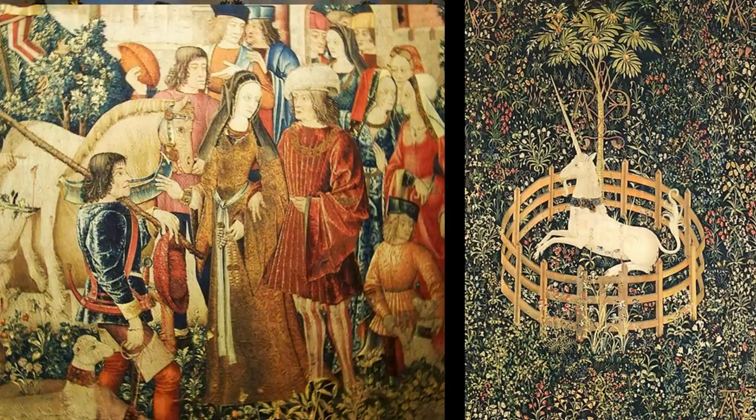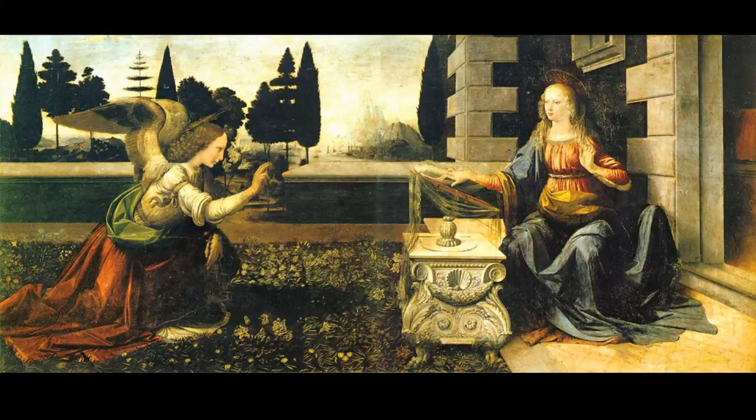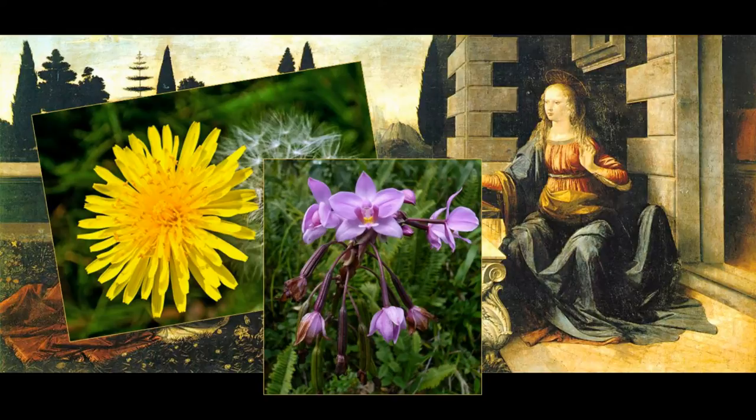In the unicorn tapestries, the figures are set against a lush background of trees and flowering shrubs, while a natural carpet of flowers is beneath their feet. Called a mille fleurs pattern — literally, thousand flowers — it is also seen in Leonardo da Vinci's painting of the Annunciation. Each flower is symbolic and has both secular and religious significance: dandelions refer to the passion of Christ, orchids to fertility and marriage, and so on. It's complicated and not really fully understood by modern people.